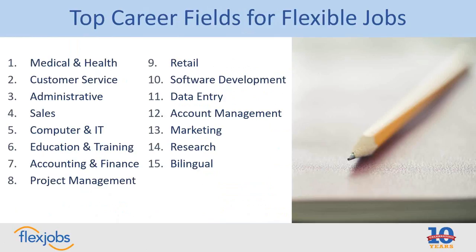There's a huge variety here: medical and health, bilingual, data entry, software development, education and training, project management, and lots of different ones. For anybody looking at this list and thinking they don't see their career field — don't worry. This is out of 55 career fields, so there's a good chance there are flexible jobs out there for you. It just means that particular career field might not be at the very top, but do some research because it doesn't mean there's no flexibility out there.